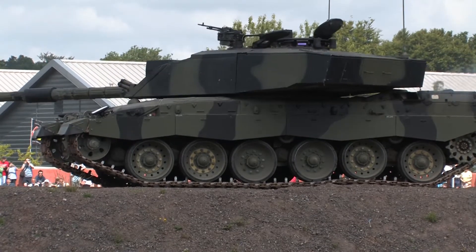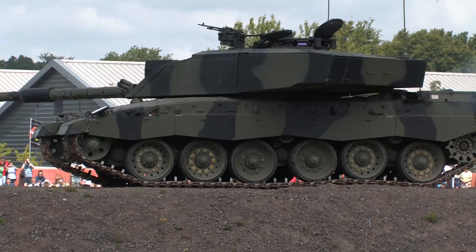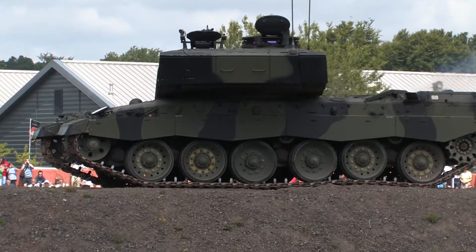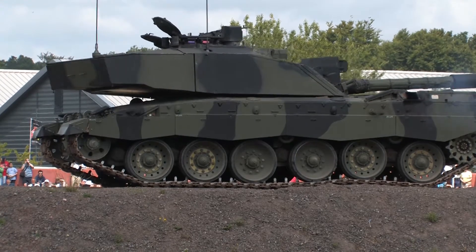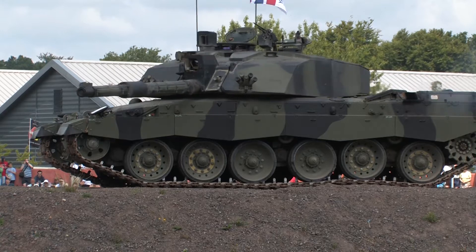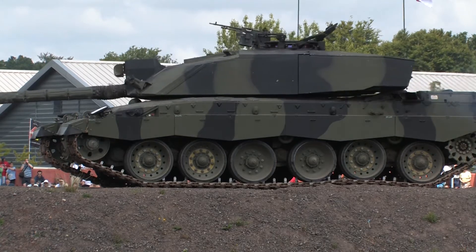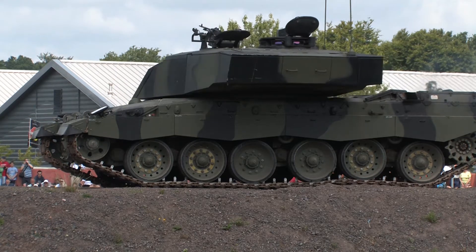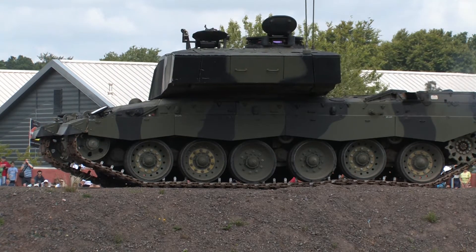He's turning his turret there. Challenger 2 has what they call a hunter-killer system. The commander up in the turret is the one actually looking for targets with his sight. He has a computer where he can mark on his screen where the target is, and the gunner sitting in front of him will then go to that target, do the final aiming of the gun, and fire.